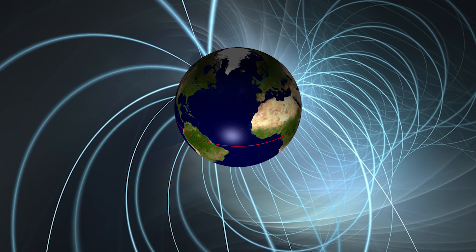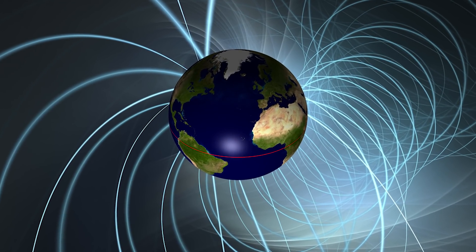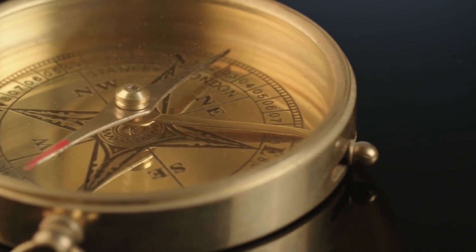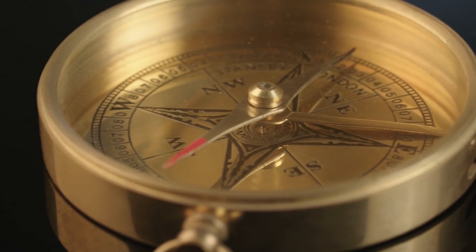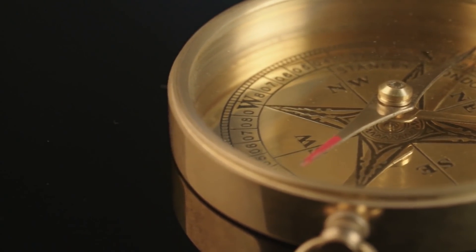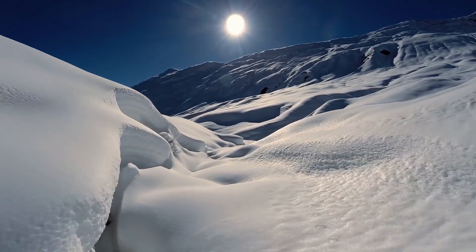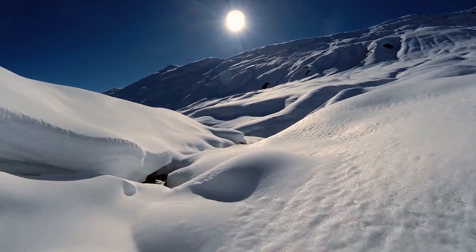How do scientists know this, you might ask? For the last 400 years, we could measure the location of the magnetic poles directly. The rough process is to compare compasses at different locations and triangulate the position of the poles. But before that, we did not have the technology nor the knowledge to measure these things. The way we managed to find out the location of the magnetic poles further back is by observing particles that were somehow frozen into place during a certain time.